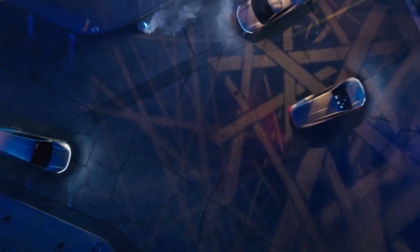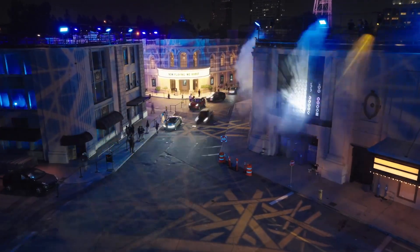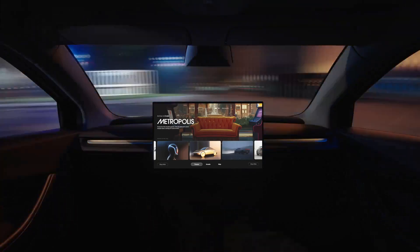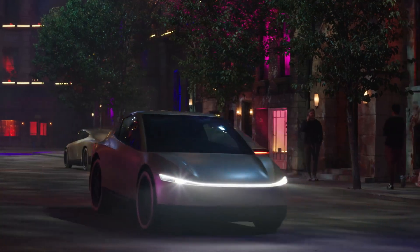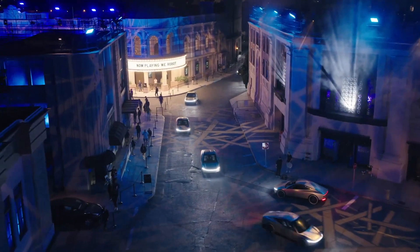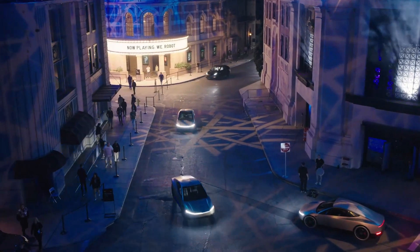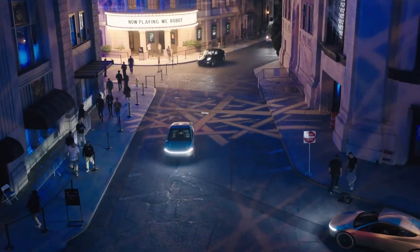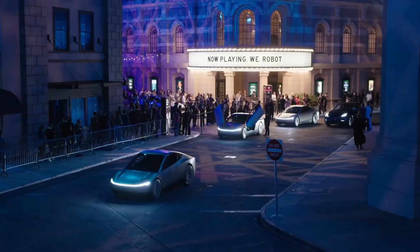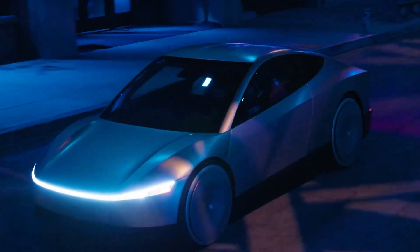Here are some key features. Design: the CyberCab has a futuristic look, reminiscent of the Cybertruck with its angular design, but it is smaller and sleeker. It features butterfly-wing doors and lacks a rear window, giving it a unique aesthetic compared to Tesla's current lineup. The vehicle's design includes aerodynamic elements like partially covered tires, enhancing efficiency.